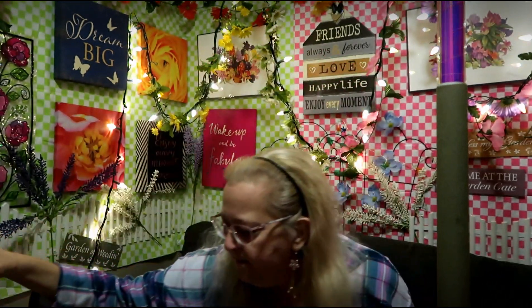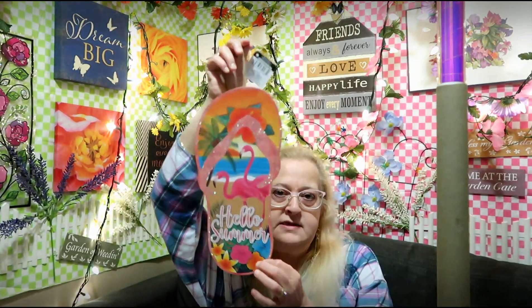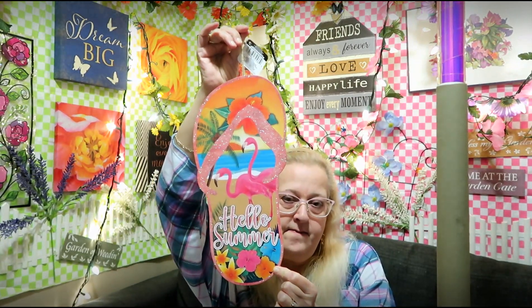The last sign says 'Hello Summer' and it is a flip-flop design — it's quite big. So that's everything I got at Dollar Tree this time!